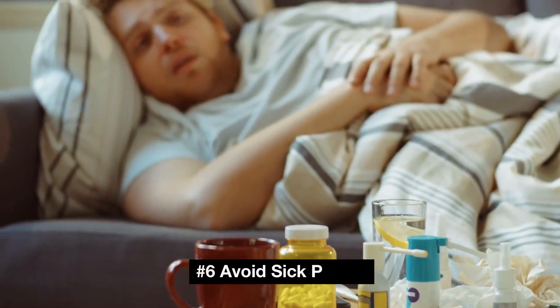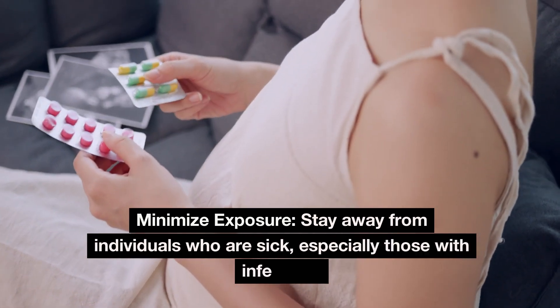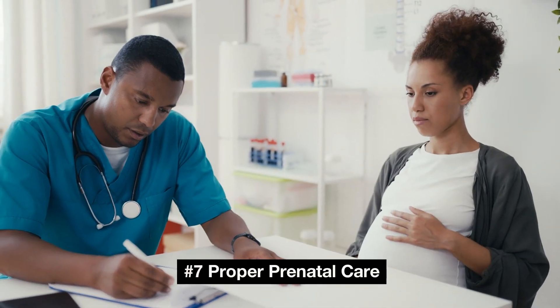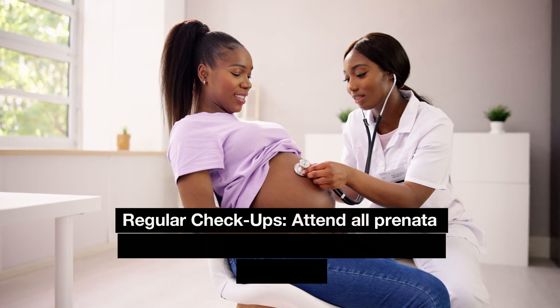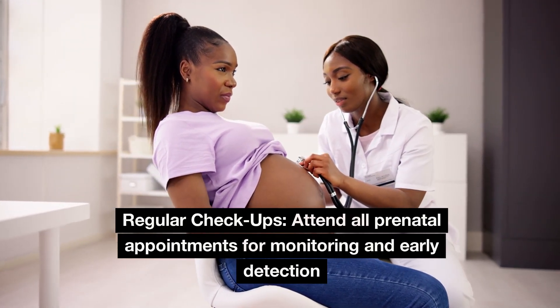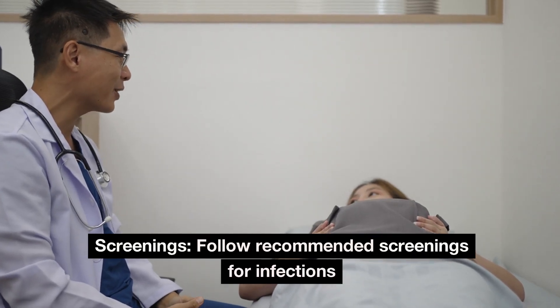Number 6: Avoid sick people. Minimize exposure by staying away from individuals who are sick, especially those with infectious illnesses. Number 7: Proper prenatal care. Attend all prenatal appointments for monitoring and early detection, and follow recommended screenings for infections.